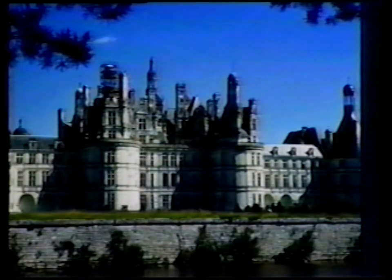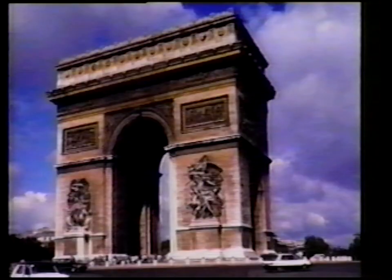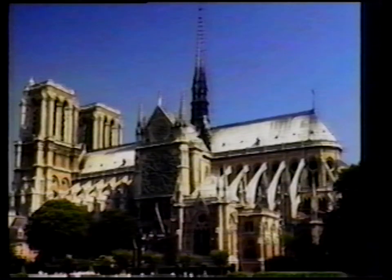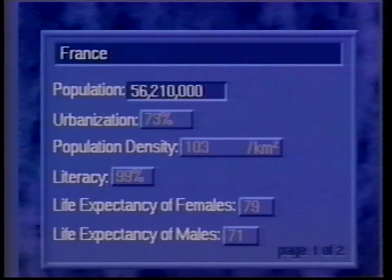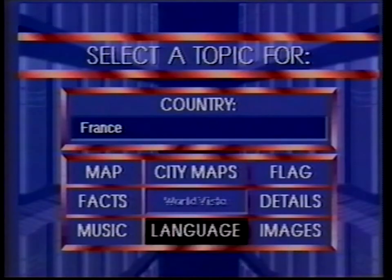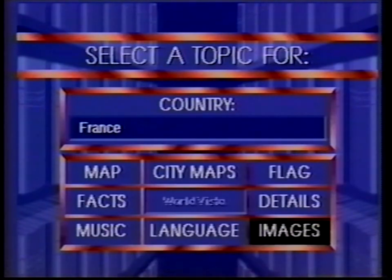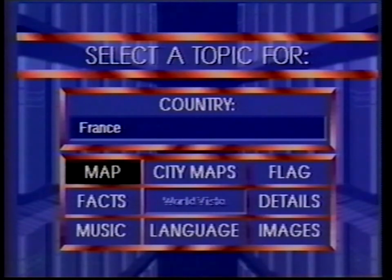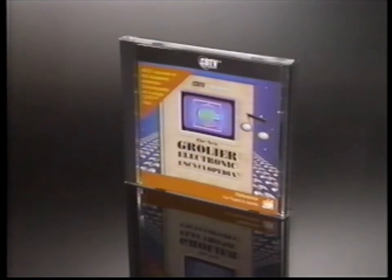But more than maps, World Vista also contains high-quality photographic images, music samples from the Smithsonian Institution for many countries, and important information about the people, economy, geography, and culture. And there are even local language samples of key words and phrases from over 50 countries — far more valuable information than you'd find in an ordinary printed atlas.